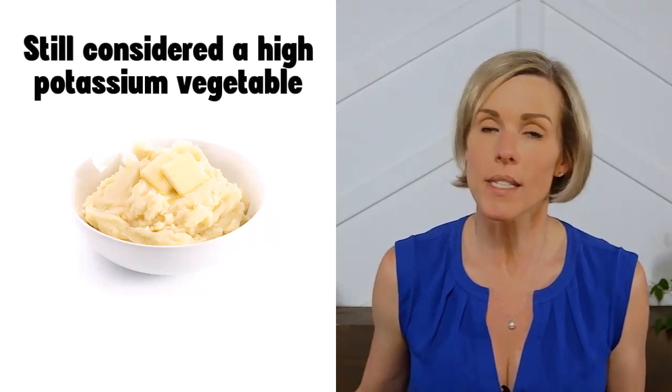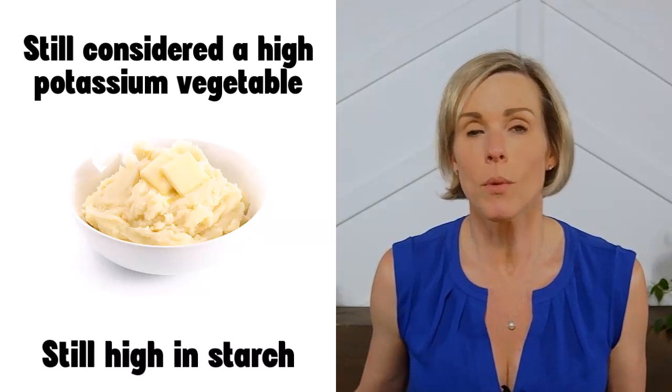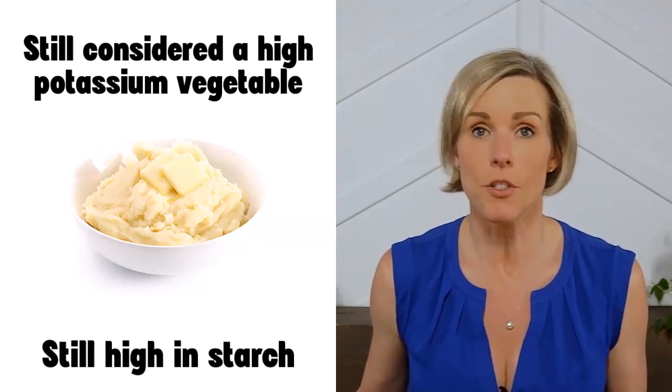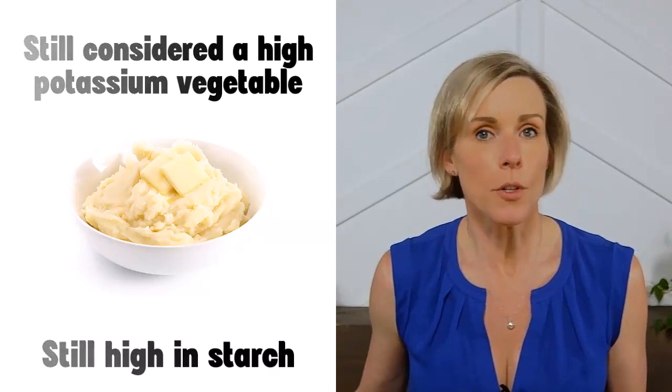So that's how you can lower the amount of potassium in mashed potatoes. The double boiled mashed potatoes probably still won't be considered a low potassium food, and they're still going to be high in starch, so double boiling doesn't give you permission to eat as much as you want. But it will lower the potassium in the recommended half-cup portion.